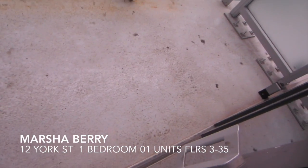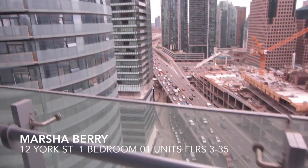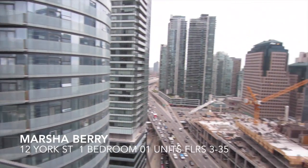The balcony runs the length of the unit. We have a great sight line here.